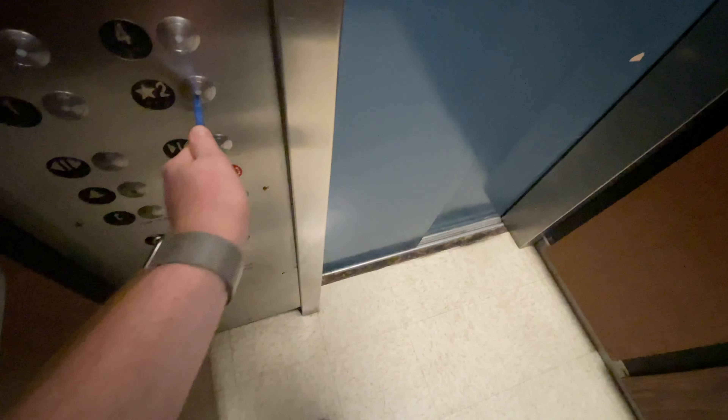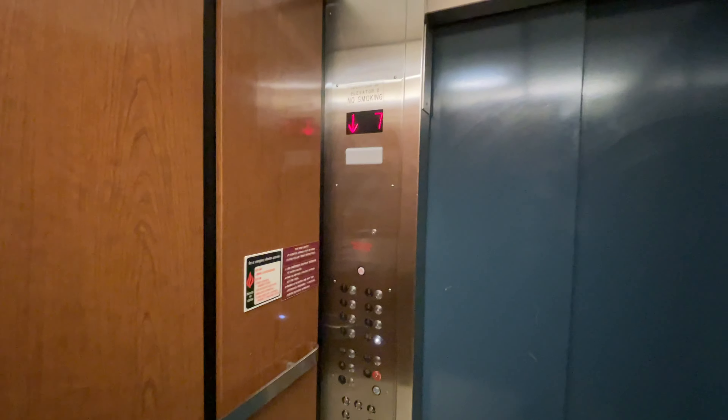Let's go down to 2, where we started. I like the wooden cab.